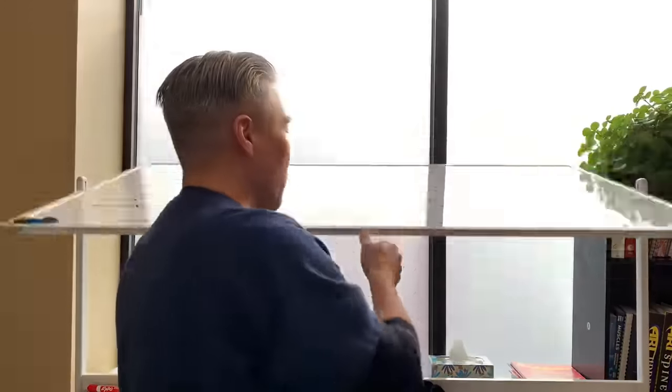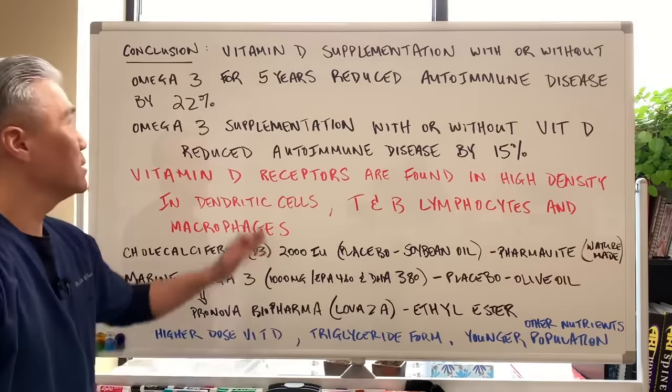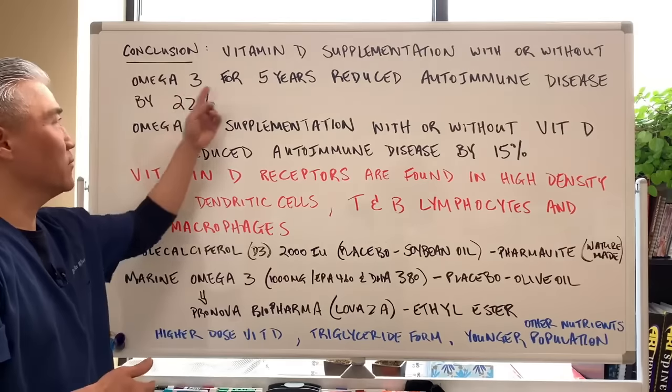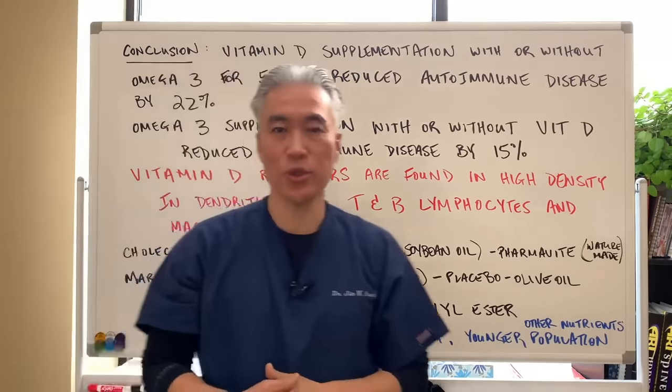Looking at the conclusion: vitamin D supplementation with or without omega-3s for five years reduced autoimmune disease by 22%. Omega-3 supplementation with or without vitamin D reduced autoimmune disease by 15%, which they don't consider statistically significant — but 22% is statistically significant.